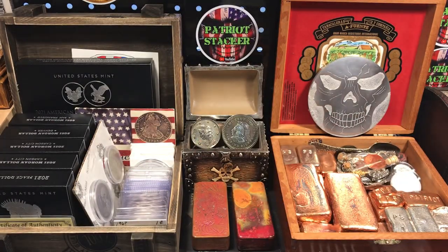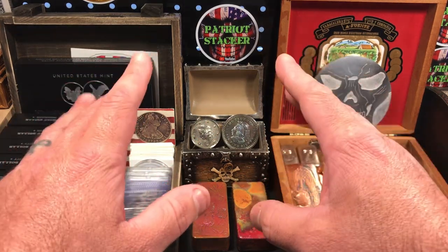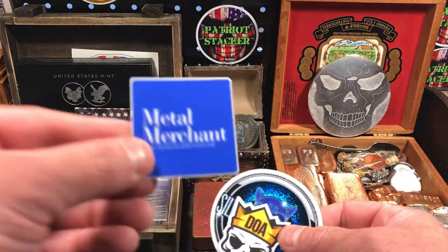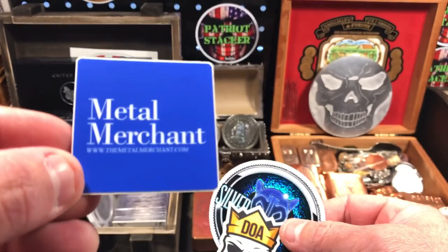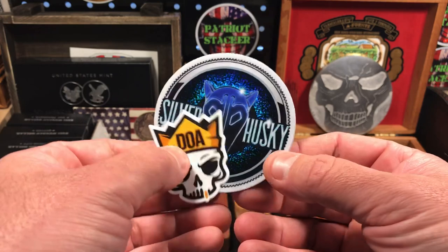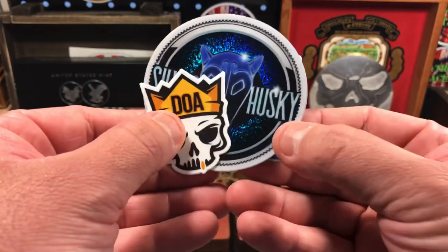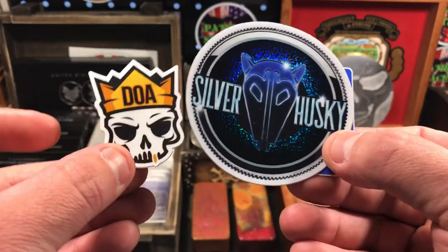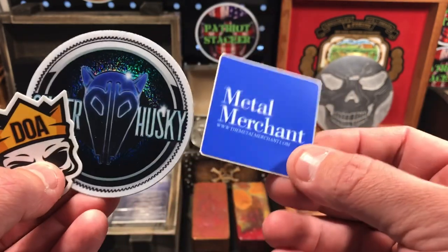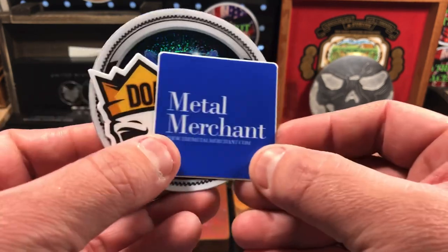Next, I said I got an item from a fellow silver stacking YouTube community member. That person — or people I should say — is Metal Merchant, which you probably know. But if you don't, Metal Merchant is a collaboration precious metals store — they're precious metals dealers.